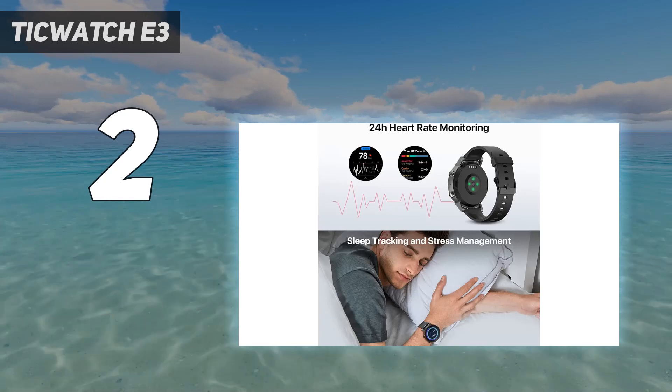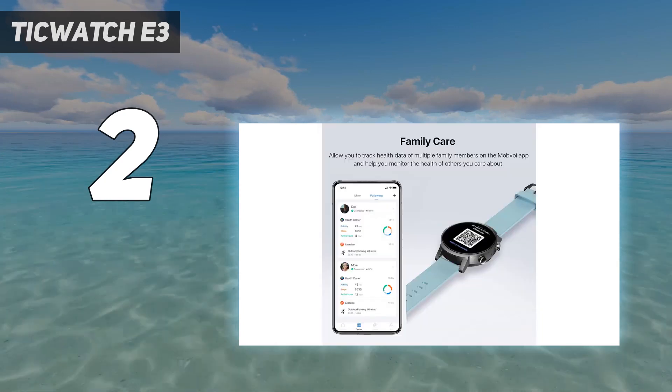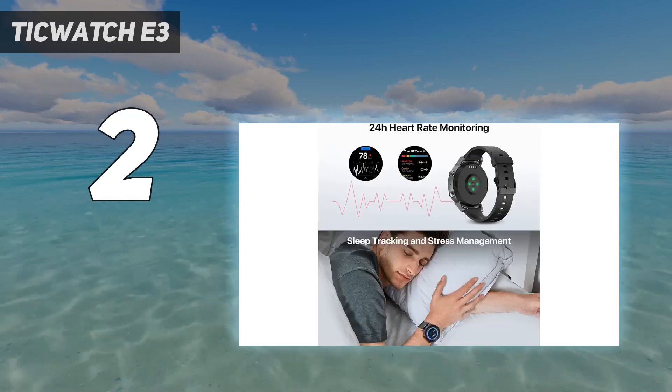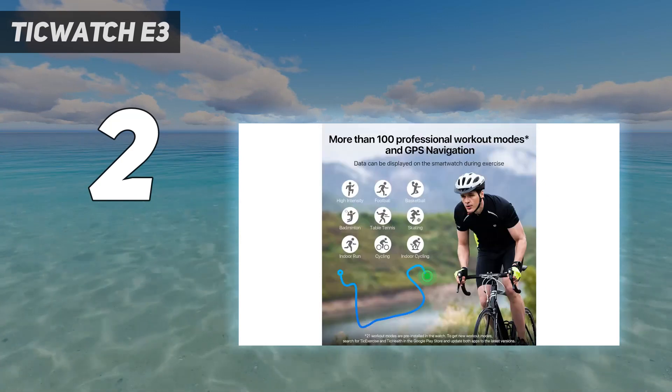It might look a little basic, but it packs a punch where it counts. Out of the box, iOS compatibility is available, thanks to its Wear OS 2-based user experience, but an upgrade to Wear OS 3 is on the cards, which might change things.